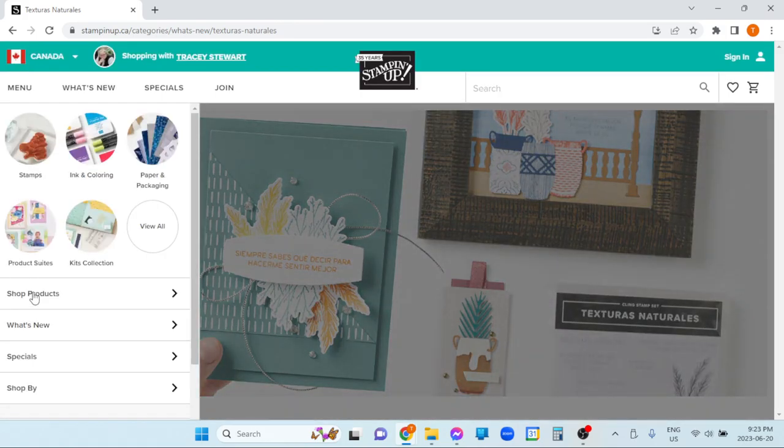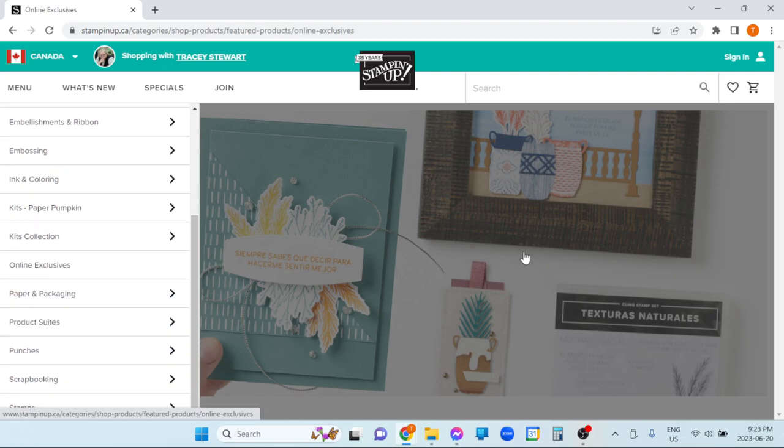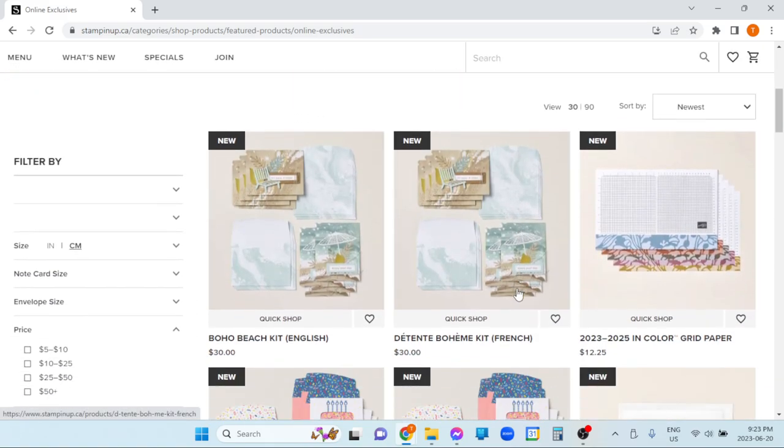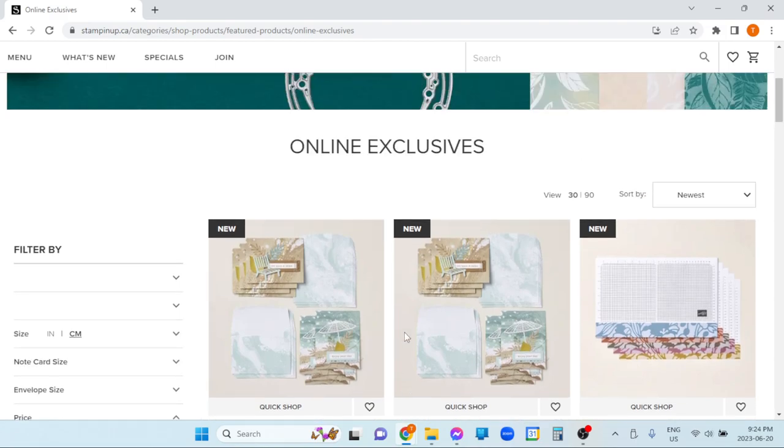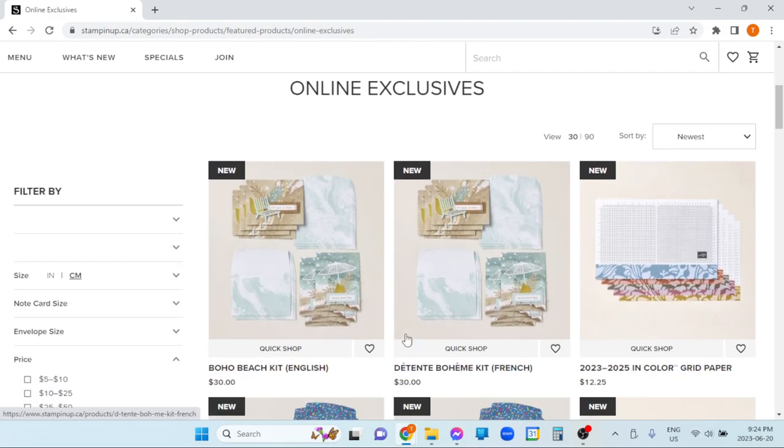If you're on the online exclusives page and you see a stamp set you like, then go back a couple of days later and it's gone — it's gone because once it sells out, if they have no plans to restock it, they just turn the number off and it disappears. Something you saw on here before — if it's gone, it's not being restocked, you missed the window. So my best advice for online exclusives is: if you see it, don't wait. I know that's a total enabler, but just don't wait because it may not come back. Some of the stuff that does come back comes from far away and takes a while.